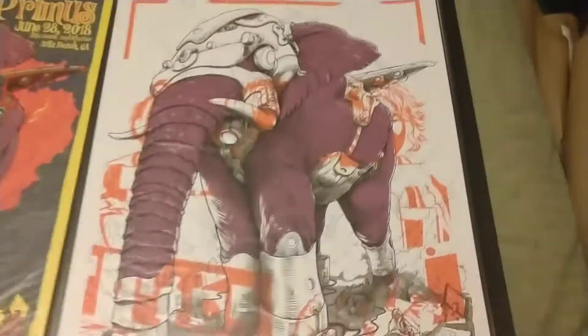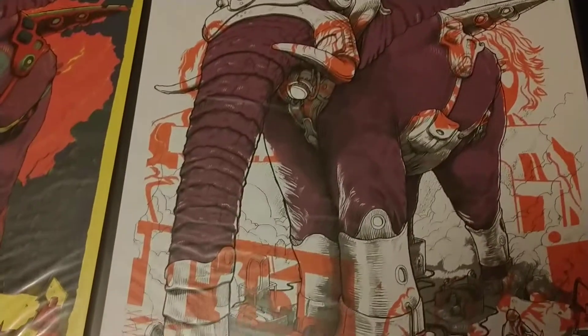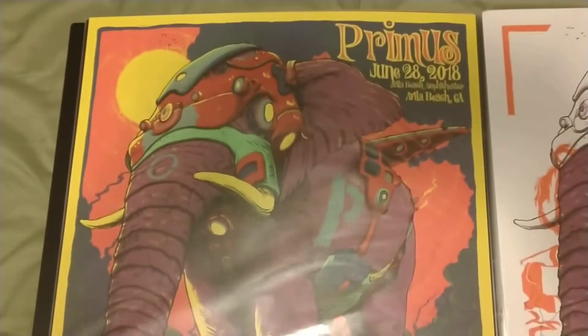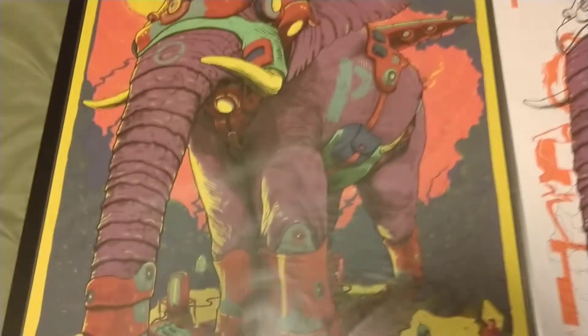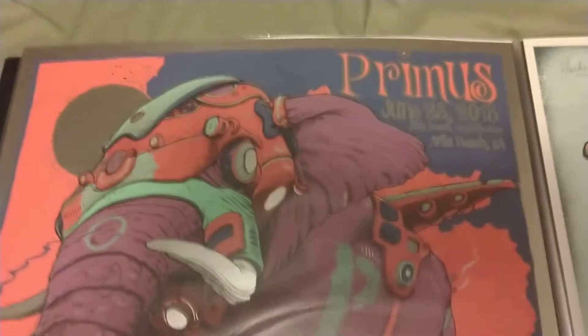This one's pretty cool. I don't remember the story behind it, but Dave designed this elephant piece and then for the concert print he just added 'Primus' to it. This is in California. I like the colors, and I got the foil too — the foil probably makes it more worthwhile. The piece at the bottom he added, so that's pretty neat.